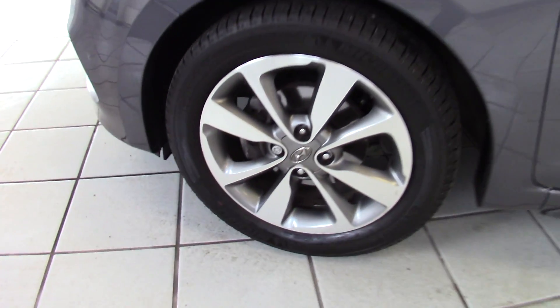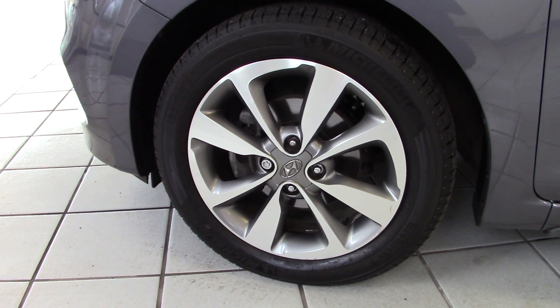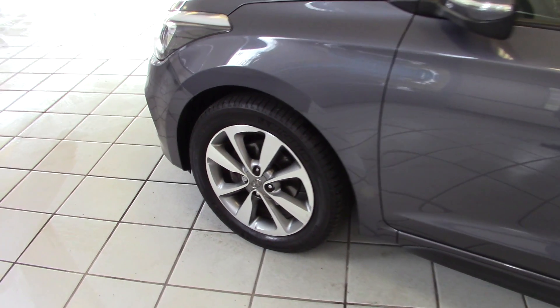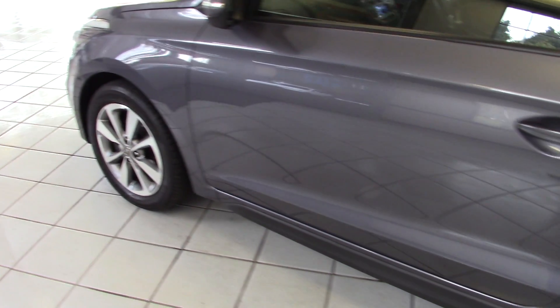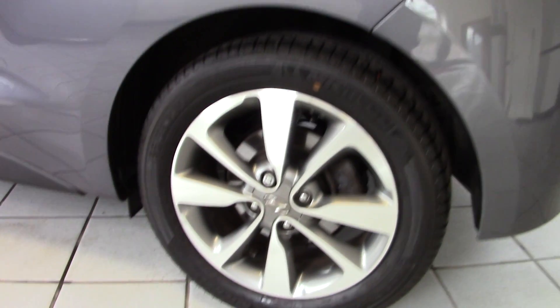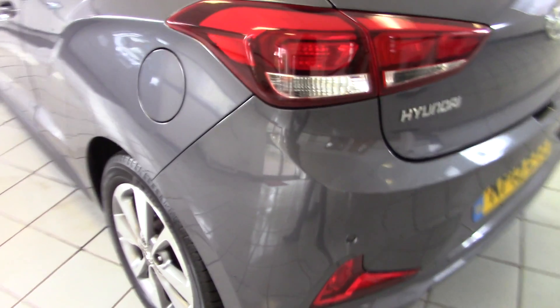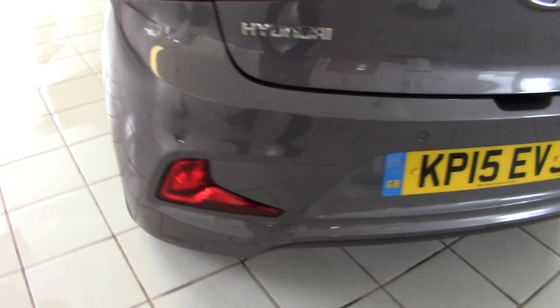These Coupe SE models have really smart 16-inch grey and silver alloys, fitted with Michelin tyres on this one, and all in a lovely chip and scuff-free condition. The bodywork is also in superb order with no marks at all anywhere to be seen.